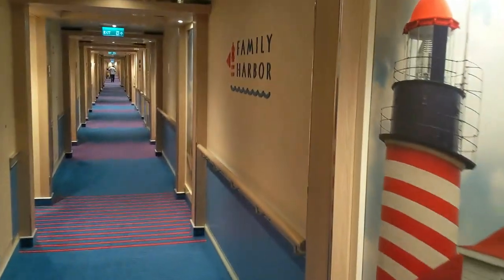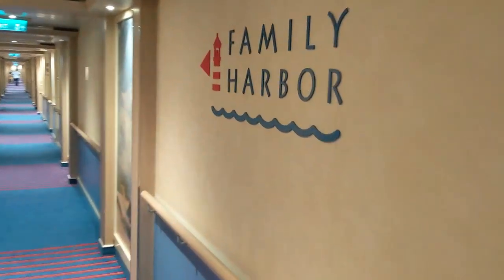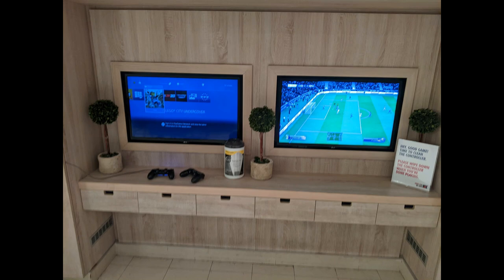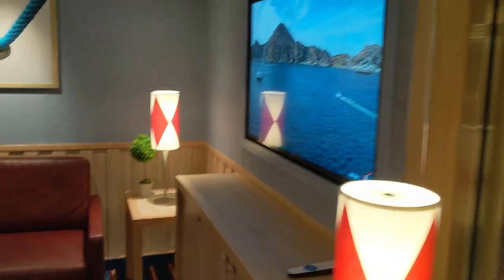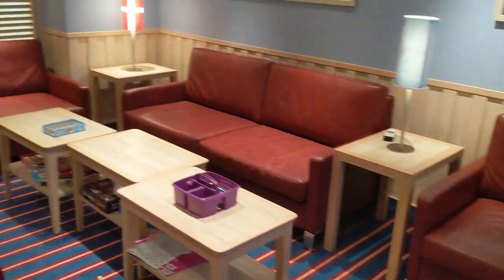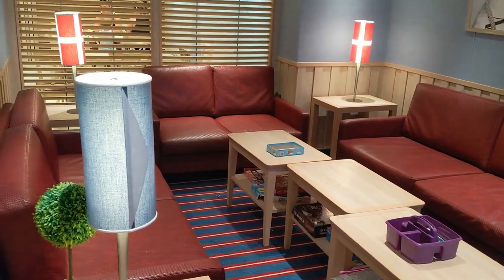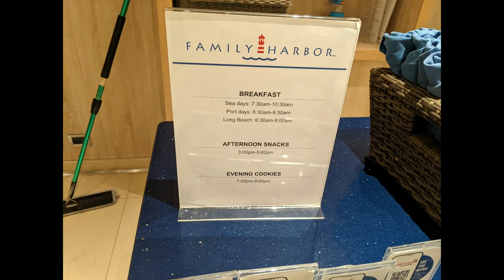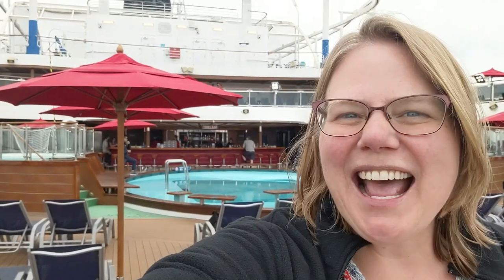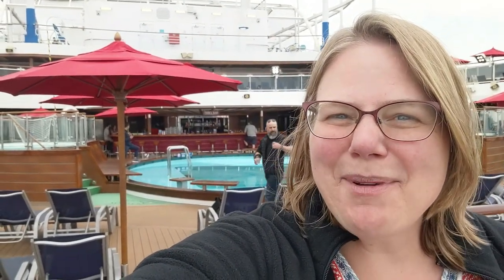Heading down to deck 2 to check out the Family Harbor area — you can see the carpet even changes as you enter. Very similar to the Havana, this is a special category of rooms with an extra perk: access to the Family Harbor Lounge down on deck 2. It has a buffet making it super easy to pop out of your room and grab a snack, plus great lounge areas for larger families to gather. It also has coffees, teas, and included beverages, with hours for breakfast, afternoon snacks, and evening cookies. That's the Carnival Panorama — let me know what you think in the comments!